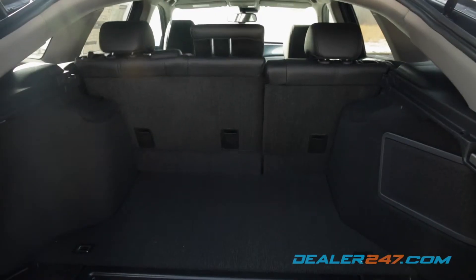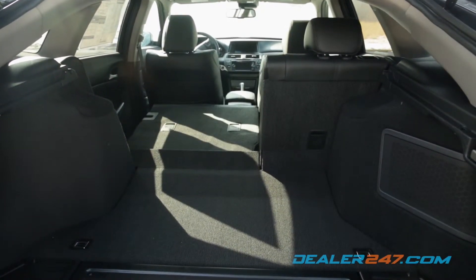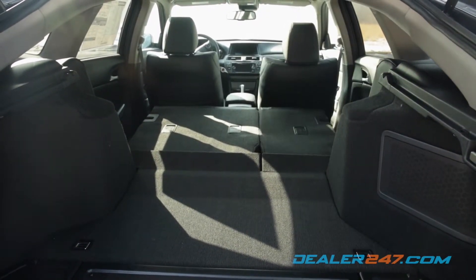The split bench easily folds down, freeing up a total of 51.3 cubic feet of cargo space.